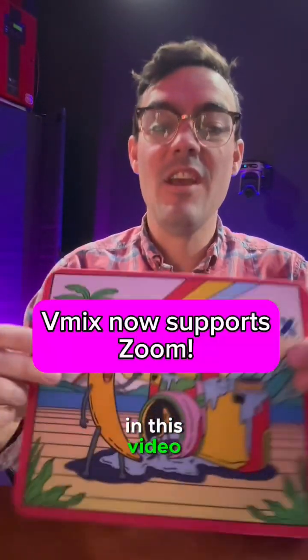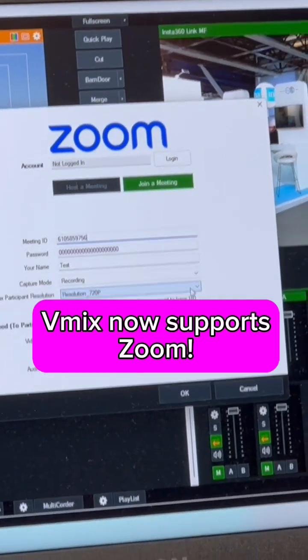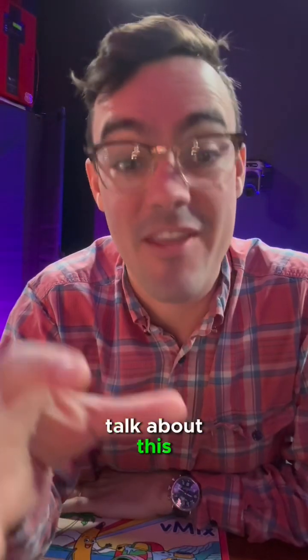What's up stream geeks? In this video, I want to talk about the brand new vMix 27. It came out at IBC in September. Here we are in November and still I think a lot of us need to talk about this.